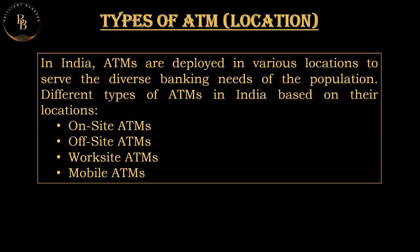What are the different types of ATM based on location in India? ATMs are deployed in various locations to serve the diverse banking needs of the population. Based on location, they are called on-site ATMs, offset ATMs, worksite ATMs, and mobile ATMs.